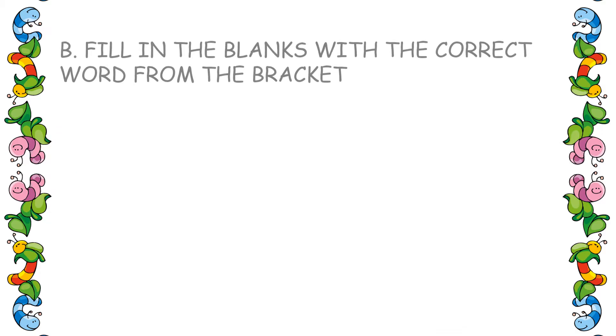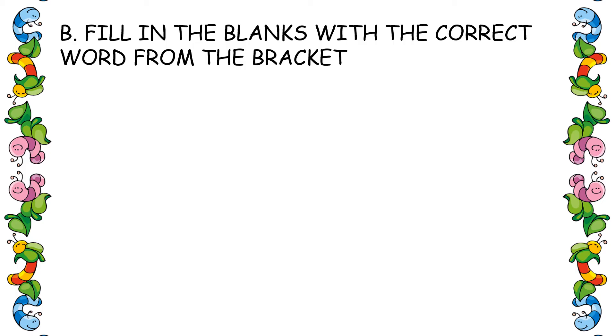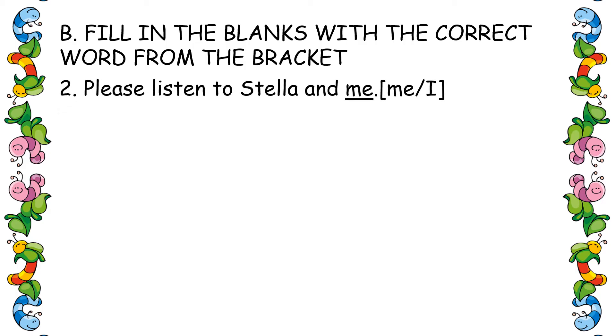Let us look at Exercise B: fill in the blanks with the correct word from the bracket. Take the correct word and write it in the blank. The first one is already done. Let's look at the second one.